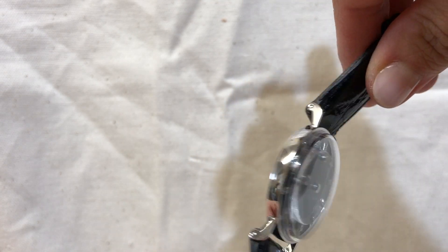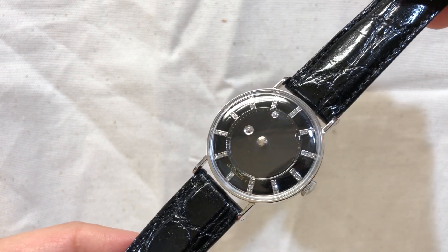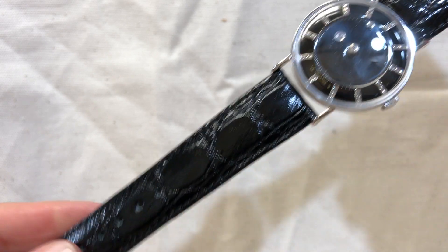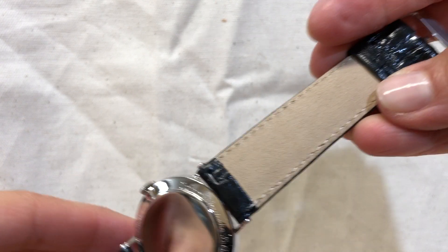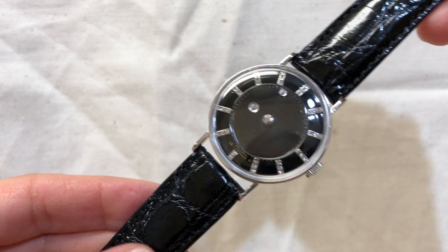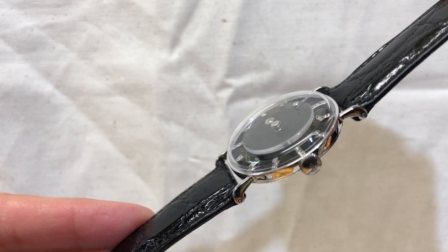The watch is definitely in beautiful condition. The dial kind of has about 35 points of diamonds. It has a generic black band, the generic clasp buckle, the movement has been serviced, and it does come with a one year warranty.